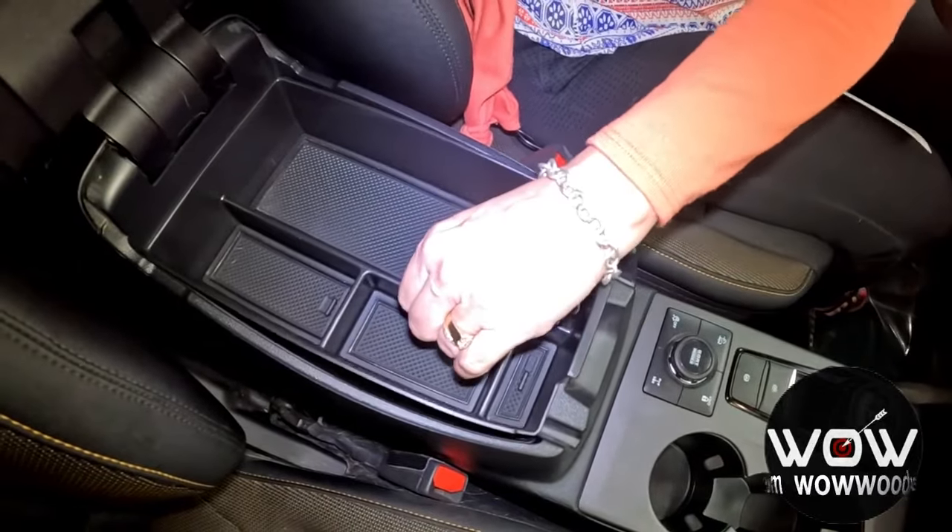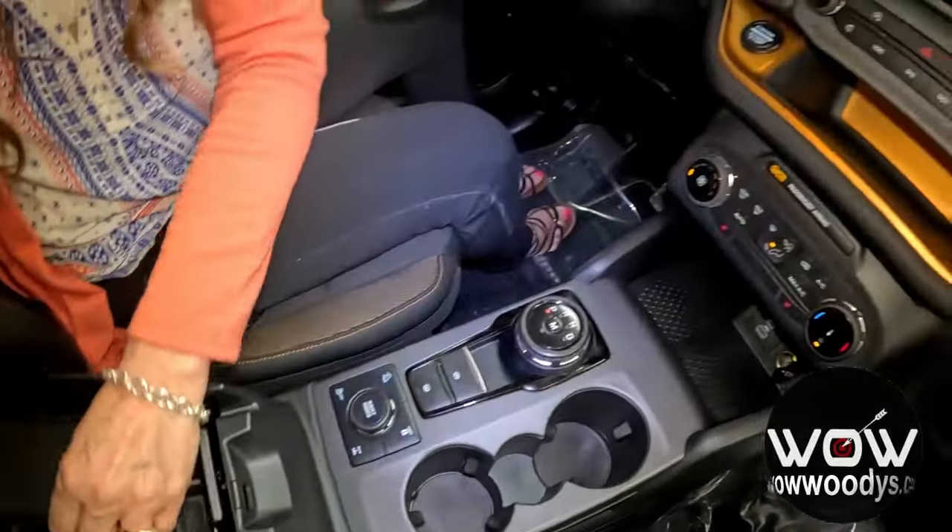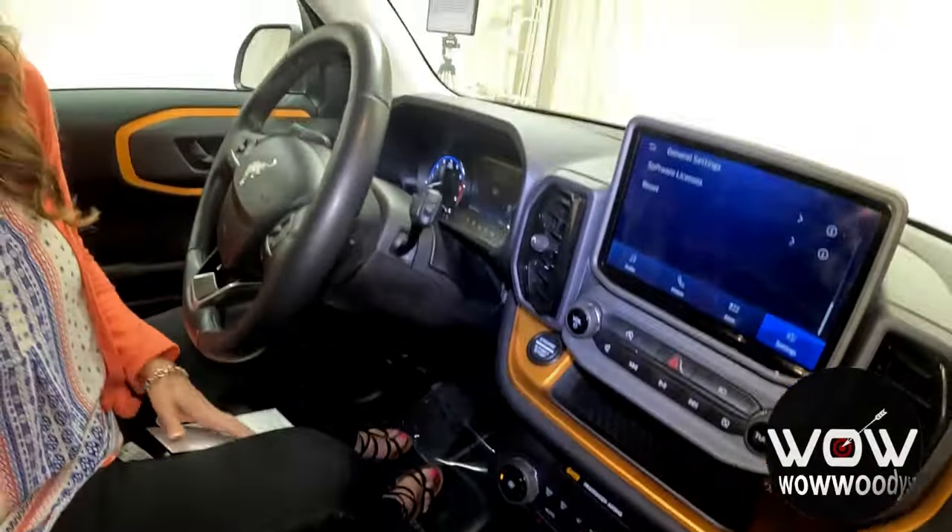There's a removable tray and a couple more USB ports hiding down there. And looking up, you've got your sunglasses holder — very handy.